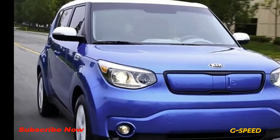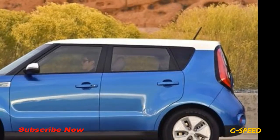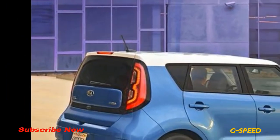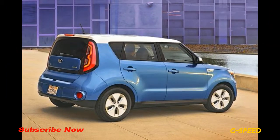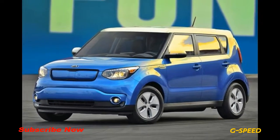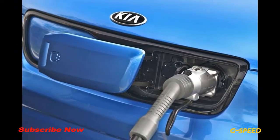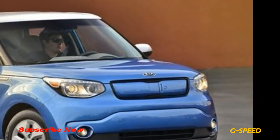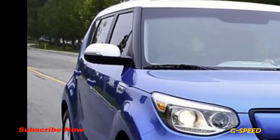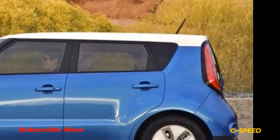Price range: $33,145 to $39,000. The Soul EV is powered by an 81.4 kW electric motor producing the rough equivalent of 109 horsepower and 210 lb-ft of torque. The electric miles per gallon gasoline-equivalent rating is 124 mpg in the city and 93 mpg on the highway, and 108 mpg combined. The range for a fully charged Soul EV is 111 miles.